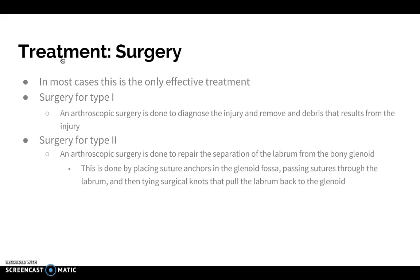Treatment for a SLAP lesion: the most effective treatment is surgery, and the exact surgery is dependent on what type of SLAP lesion you have. For type 1, they do an arthroscopic surgery — they go in with a camera, see the injured area, confirm the diagnosis, and remove any debris or damage. It's not a very invasive surgery. For type 2, it's also arthroscopic but a bit more invasive because they have to sew the labrum back to the glenoid using surgical sutures — essentially stitching it back together.